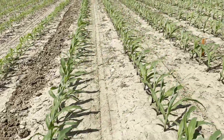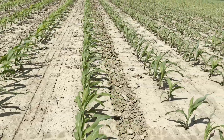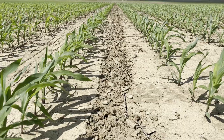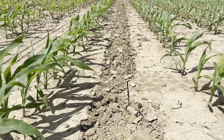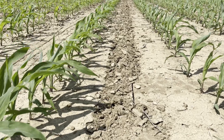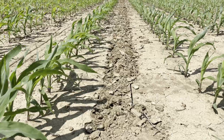Our next treatment, as we go down the line here, will be standing between the 624.6 on the left and five gallons of 1034.0 on the right. The 1034.0 is still showing a darker green collar and a little bit more growth since emergence.